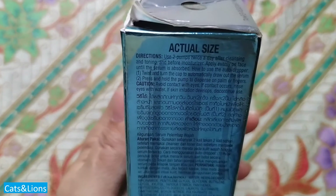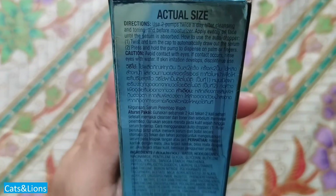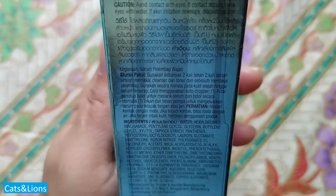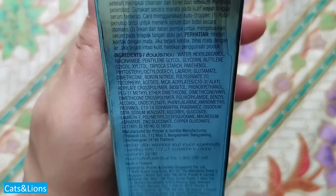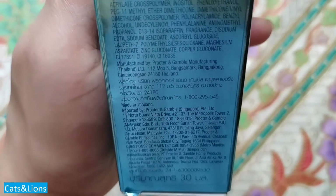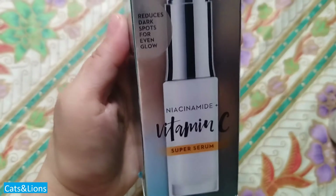If you use vitamin C serums available in the market that contain no hydrating agent, you'll have to really put in moisturizer. But with this one, I've tried it and there are times when you could just use it without actually putting a moisturizer on top of it. However, there is one problem that I have with this product — there's a tendency for me to develop whiteheads.